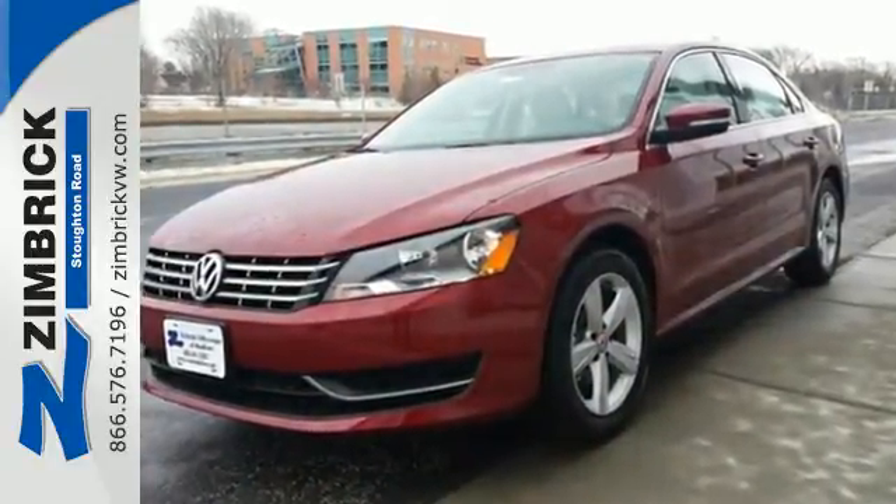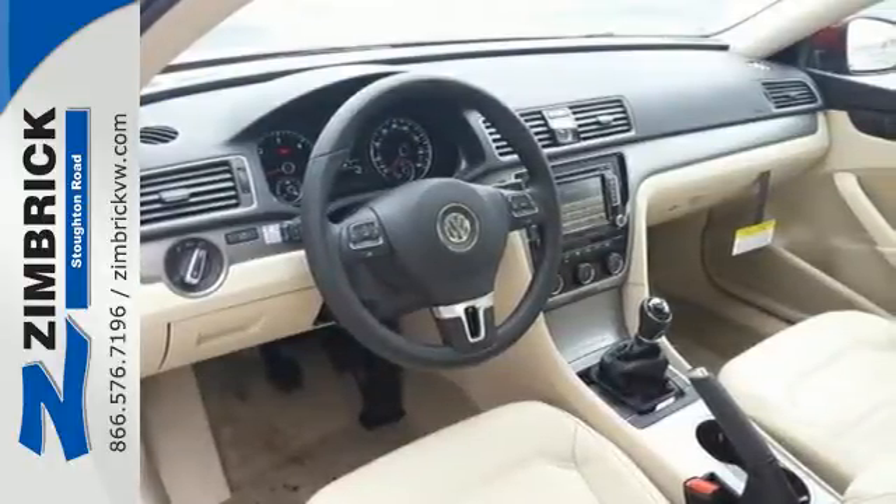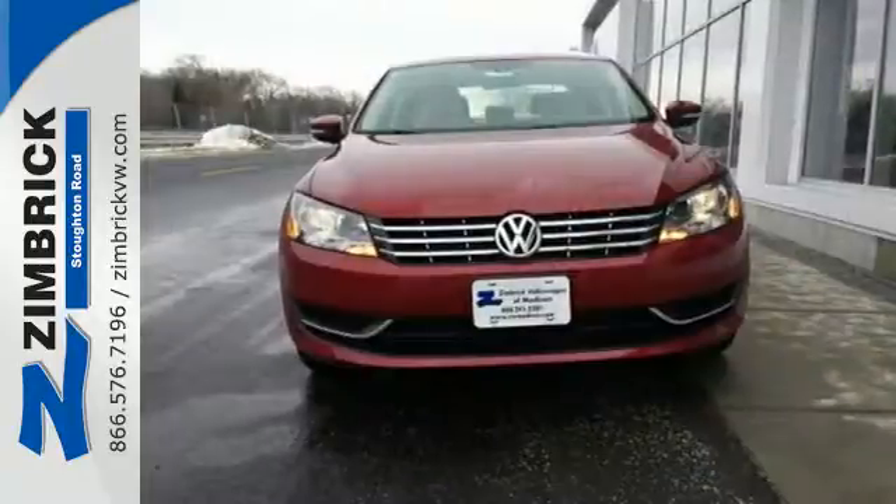Features include steering wheel audio controls, keyless entry, Bluetooth, and an intelligent crash response system. This roomy family sedan is ready for you.